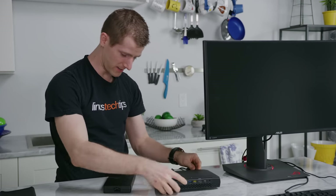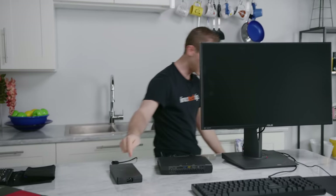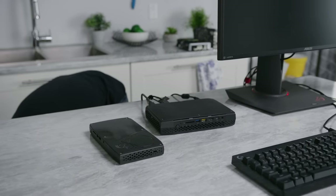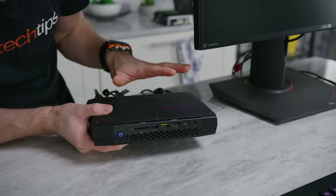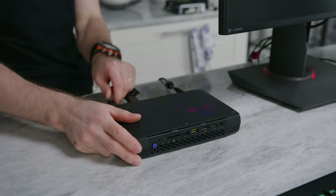Time to plug it in — and that is a beefy power brick. That power brick is actually almost the size of the old NUC. Fun fact: the eyes, the skull, and the power button are all separate RGB zones, so you can make them any color you want, or turn them off if you prefer.